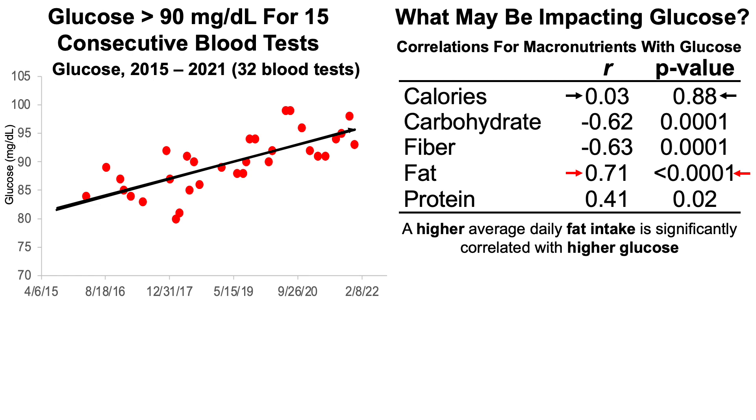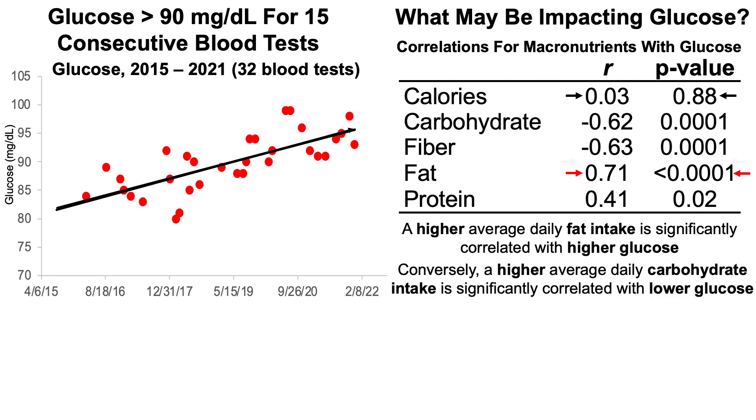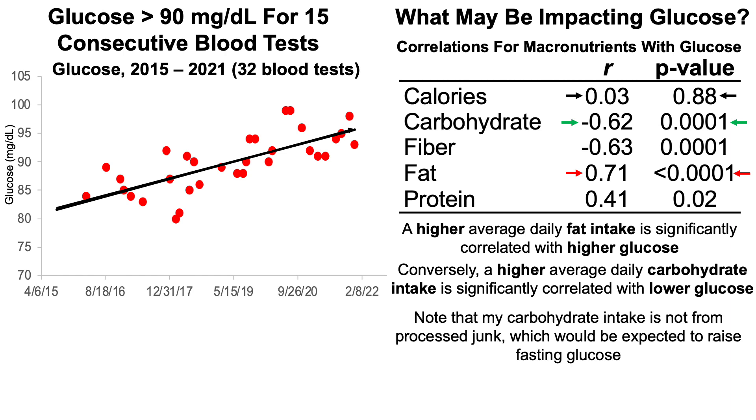Let's start with what's not statistically significantly correlated with glucose levels — that's my total calorie intake, with a p-value of 0.88. The strongest correlation for my glucose levels is for total fat intake: the higher my total fat intake, the higher the glucose level. Conversely, a higher average daily carbohydrate intake is significantly correlated with lower glucose. That may seem paradoxical, but my carbohydrate intake is not from processed junk. In support of that, a relatively higher fiber intake is significantly inversely correlated with lower glucose — most of my carbohydrate intake comes from fruits, vegetables, nuts, seeds, and some legumes, which are fiber-rich foods.